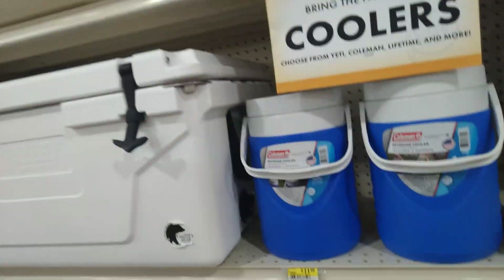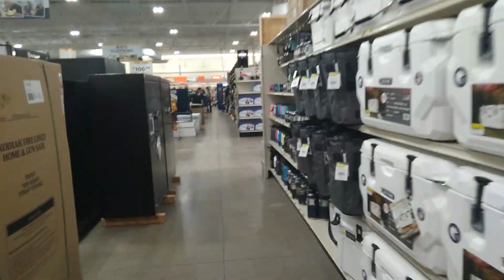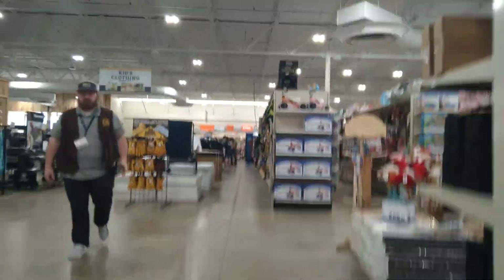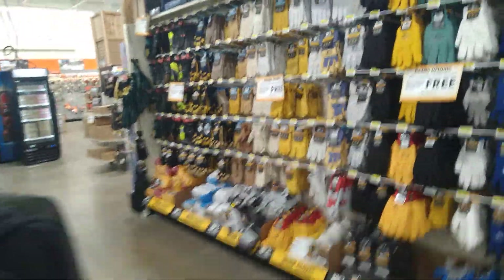Here are all the coolers — bring the party with coolers because the hunt is on. And here we have all the gloves.